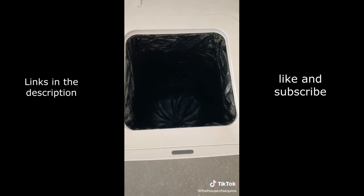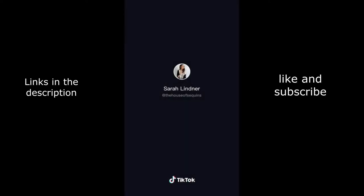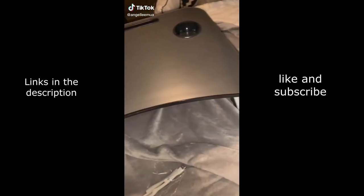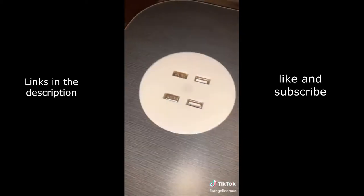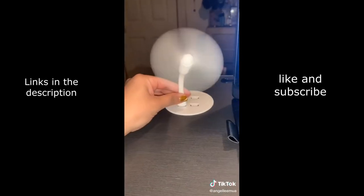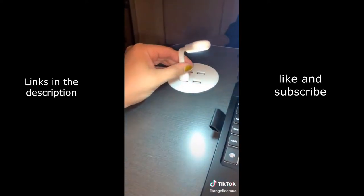It also changes to the next bag for you. This is the best investment ever. There's a plug underneath so you can charge your phone, a cup holder, and cute little add-ons like a fan and night light.